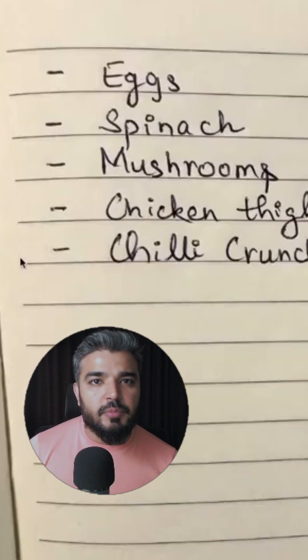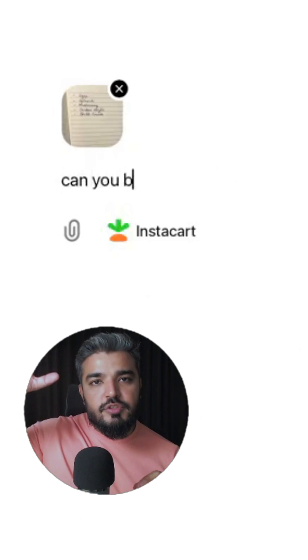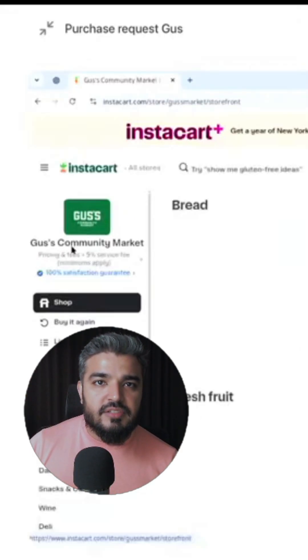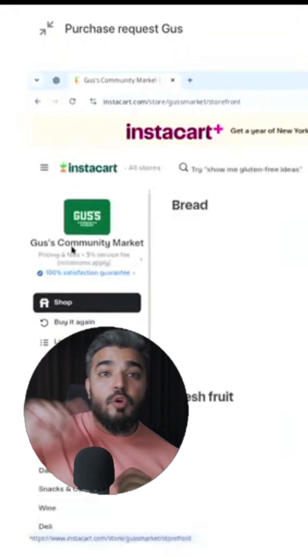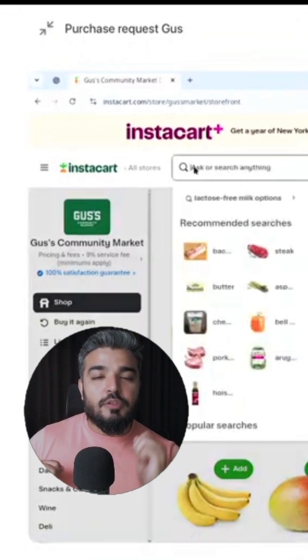Here's another example where you provide it with a screenshot of a grocery list. It first uses the vision capabilities and goes through the grocery list, extracts the context and details, and then goes to Instacart — another grocery service provider — to actually select these items and get groceries for you.